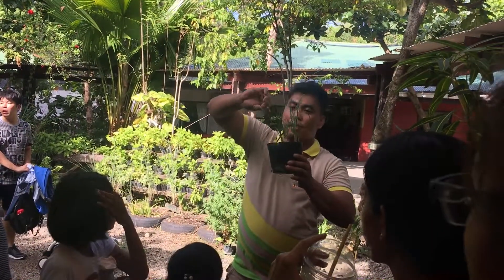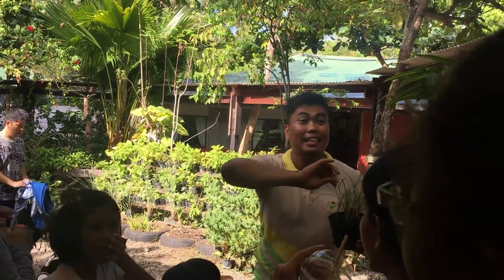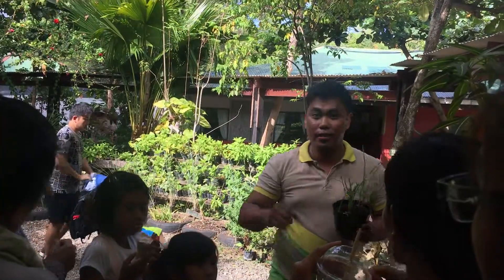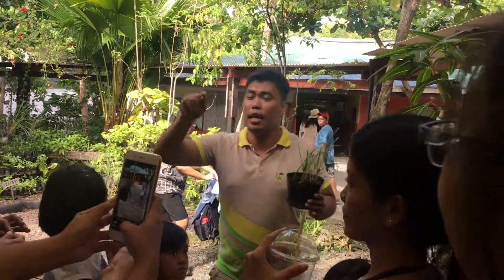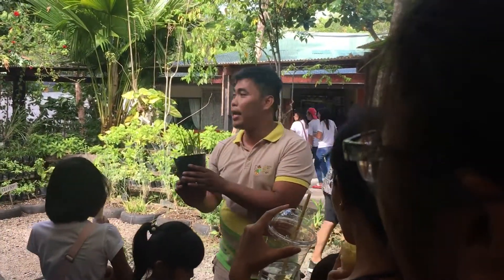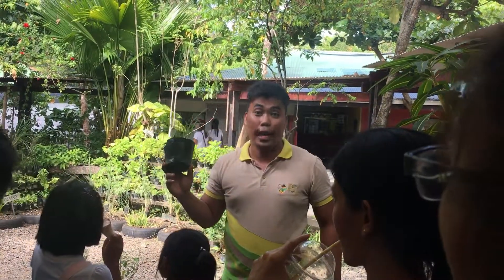What about this one? In English, we call this one Chives — spelled C-H-I-V-E-S. The local name is Kusay or Sibujing. Chives are used for making fried rice, dumpling soup, scrambled egg, or egg omelet.